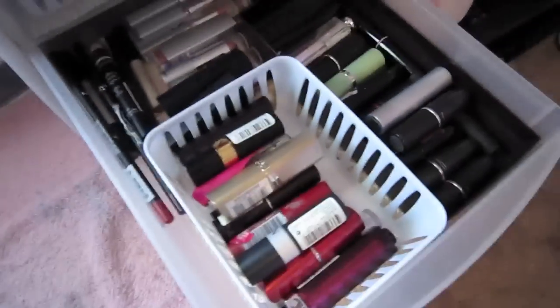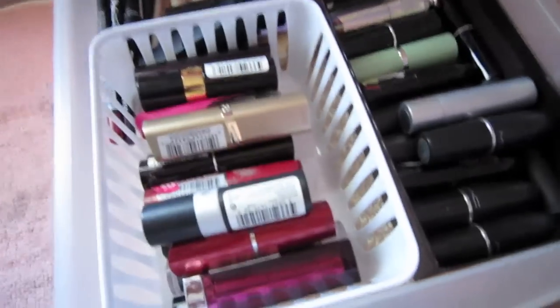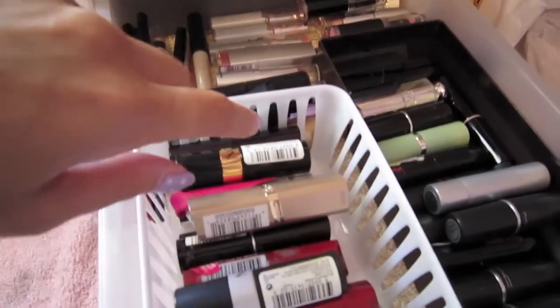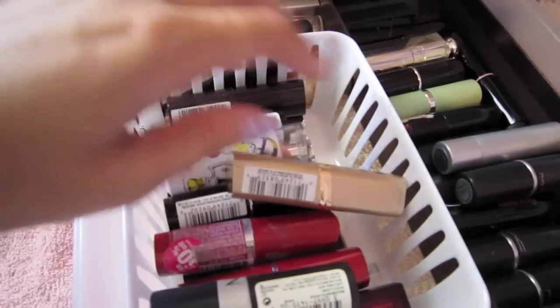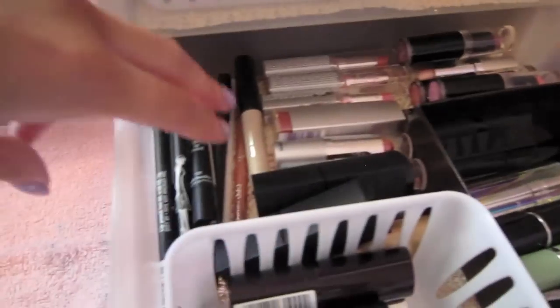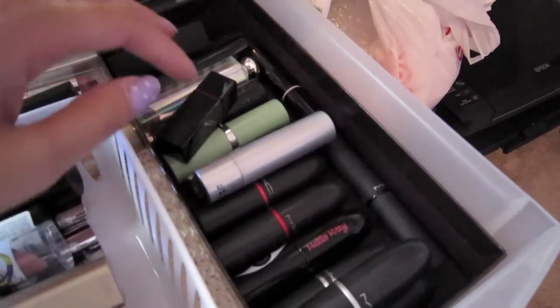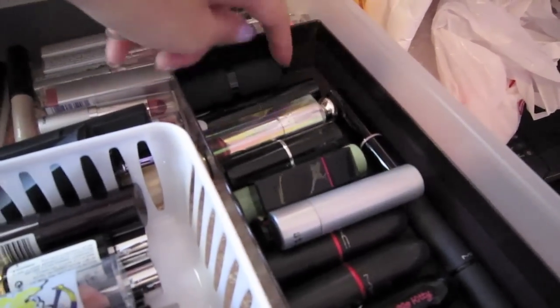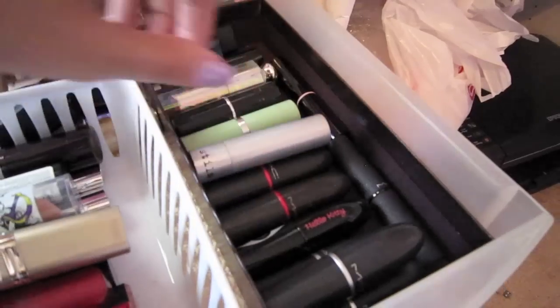This is my lipstick holder — I got this at the Dollar Tree, it came in a pack of three, and it fits very conveniently. On this side and back here are drugstore brands: Revlon, Maybelline, L'Oreal, Hard Candy, a bunch of Wet n Wild, all the matte lipsticks, and lip pencils that I barely use. These ones are all like department store or high-end — my MAC lipsticks, Stila, a Victoria's Secret one that's pretty good, Benefit, Dior, Barry M, Clinique, and Lancome.